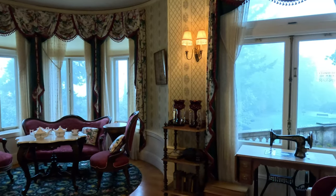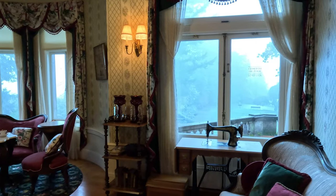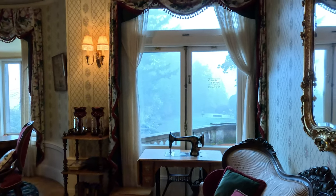Another room I adored had a sewing machine, great views, and a little circular alcove. I'm a sucker for a turret.